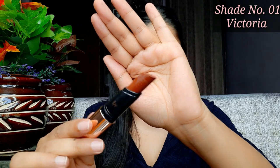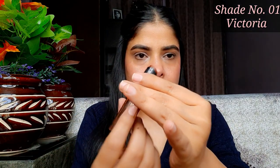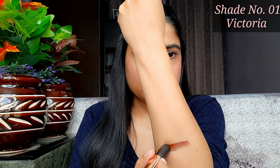Ab inke swatches dekhte hain. Pehla jo shade hai woh hai 01 Victoria — bohut hi sundar shade hai, brown aur orange mix, bilkul brick wala jo color hota hai waisa color hai. Ye jo lipsticks hain bohut hi zyada pigmented hain — one swipe mein color aa jaata hai. Meri lips jo hain woh already pigmented hain, phir bhi mujhe inhe reapply karne ki zarurat nahi padi. Mein swatches natural light mein kar rahi hoon taaki aapko exact shade ka pata chal sake. Ye lipstick bohut hi light aur comfortable hai, aur 10 to 15 minutes leti hai set hone mein. Ek baar set ho jaaye to bilkul bhi transfer nahi hoti — aap chahe jo bhi khaayen, chahe jo bhi piyen.